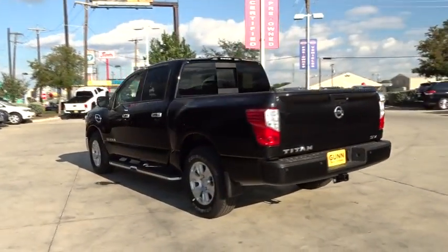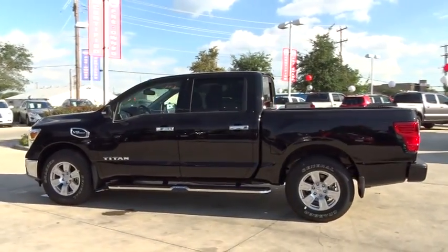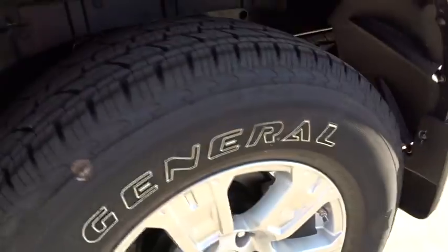Here are some of this vehicle's great options: stability control, traction control, keyless entry, anti-lock braking system, steering wheel audio controls, Bluetooth, adjustable steering wheel, power steering, cruise control, aluminum wheels, keyless start, four-wheel disc brakes.